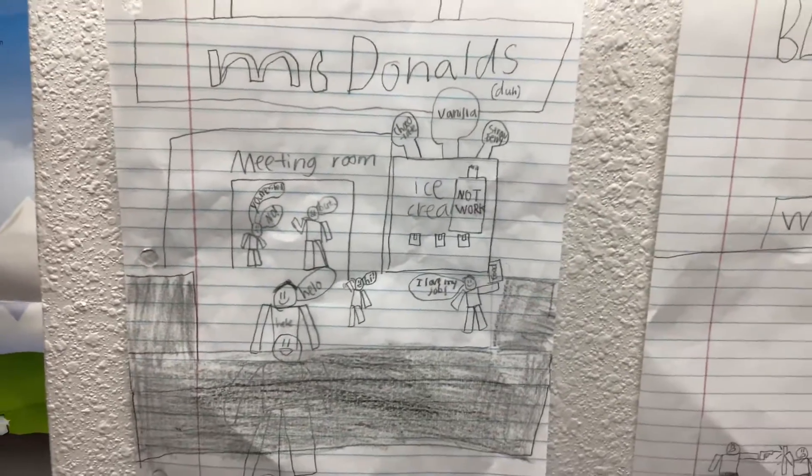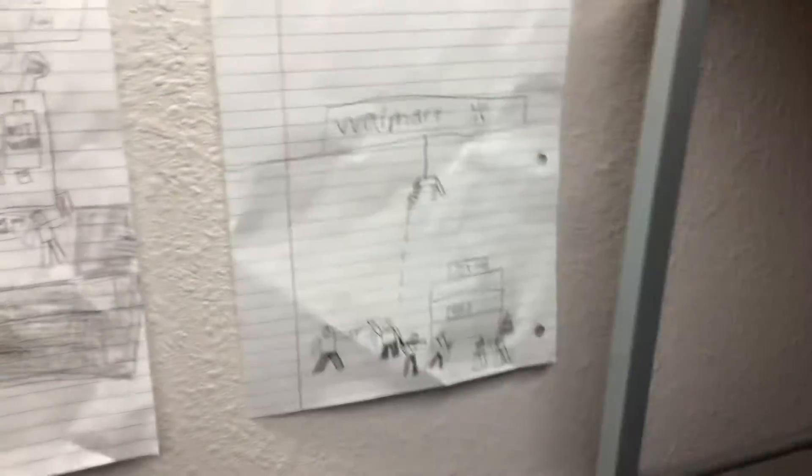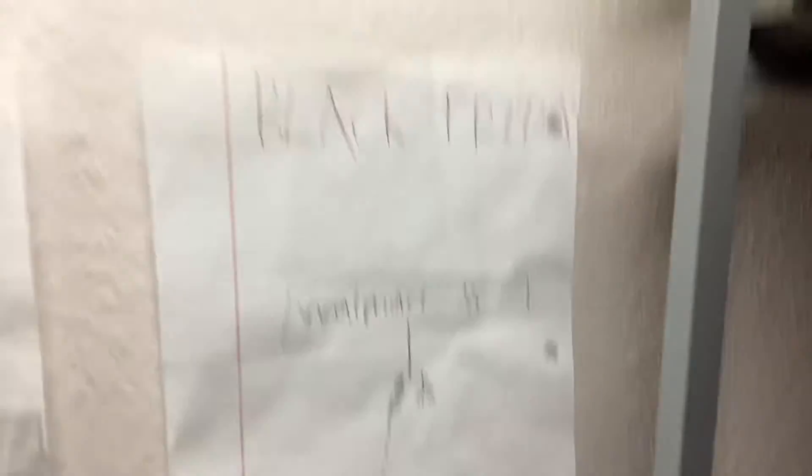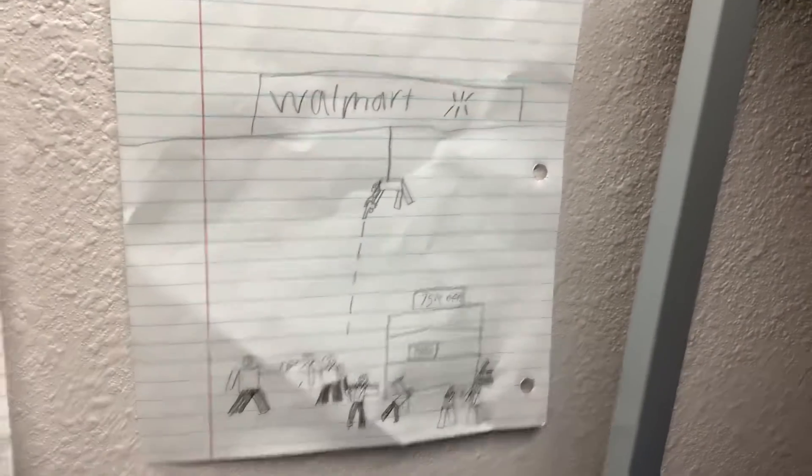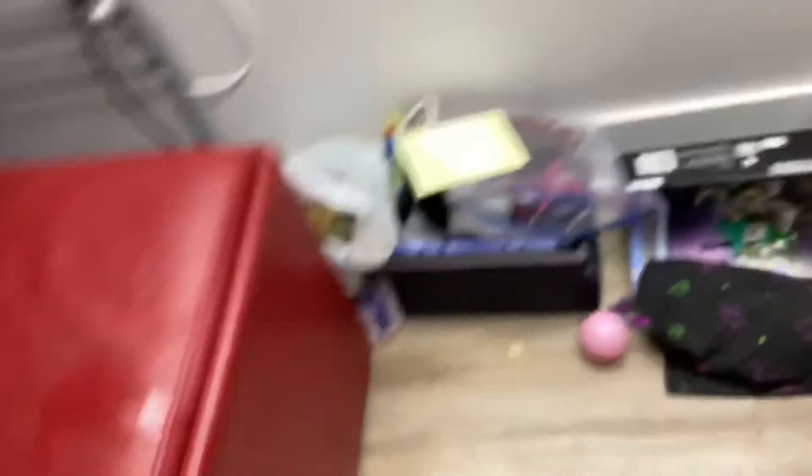This McDonald's drawing right here — pause the video if you want to see it — and I also have a Walmart Black Friday drawing, pause if you don't want to see it. I also have a car collection, and that's pretty much all of it.